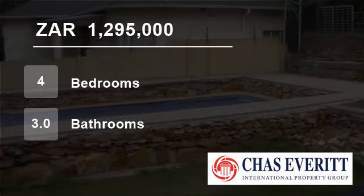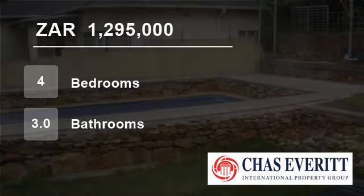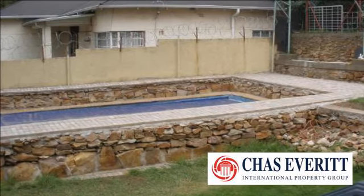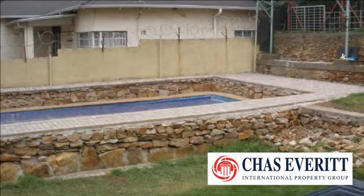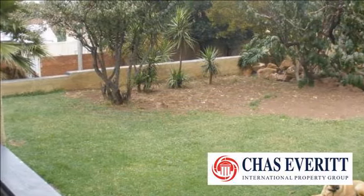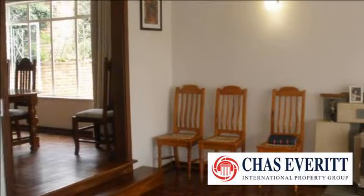Welcome to this four-bedroom house for sale in Reynolds View, Johannesburg South, 2094, South Africa, for 1,295,000 Rand. Located in Reynolds View in Johannesburg.